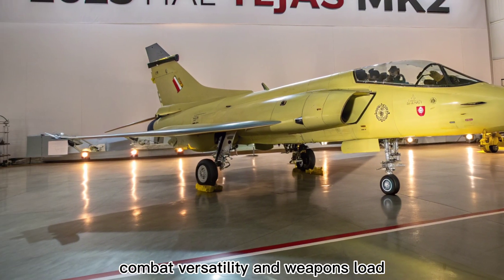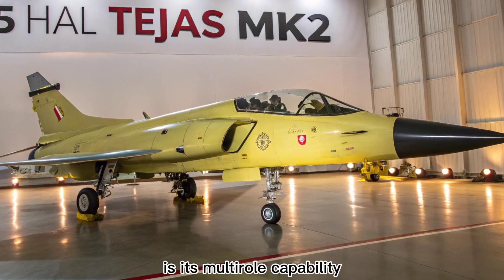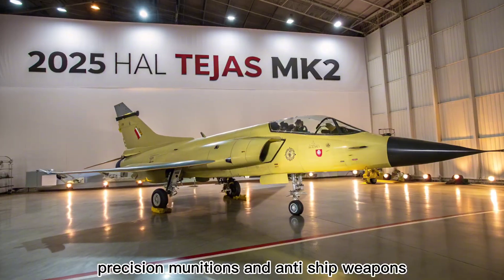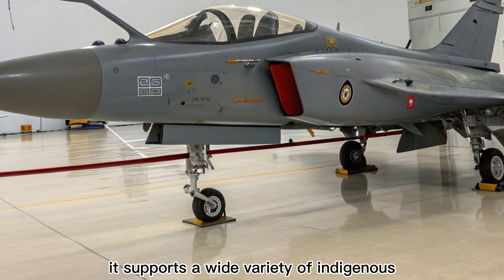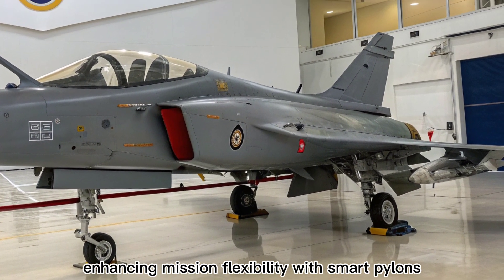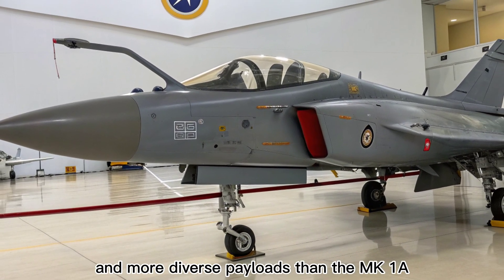One of the biggest strengths of the Tejas MK2 is its multi-roll capability. From air-to-air missiles like the Astra and Derby to air-to-ground precision munitions and anti-ship weapons, the MK2 is designed to dominate in any theatre. It supports a wide variety of indigenous and foreign weapons, enhancing mission flexibility. With smart pylons, the aircraft can carry heavier and more diverse payloads than the MK1A.